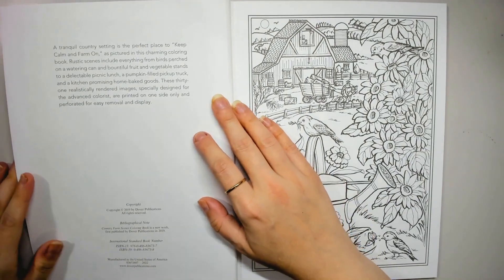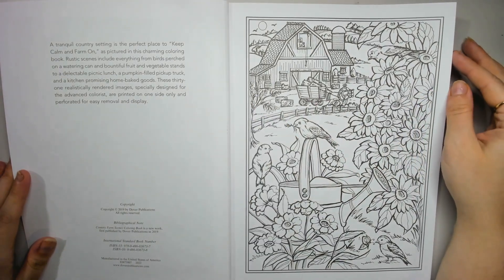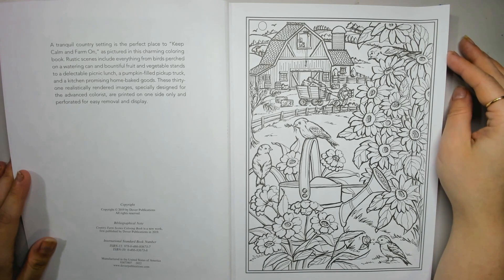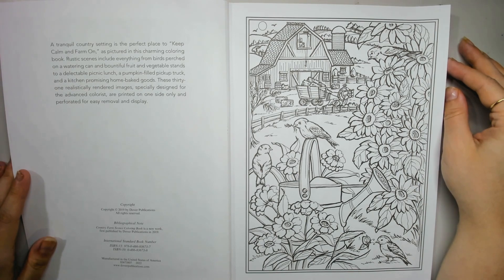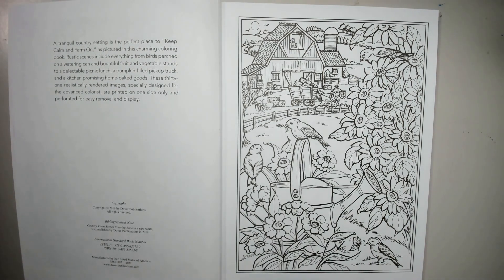A tranquil country setting is the perfect place to keep calm and farm on, pictured in this charming colouring book. Rustic scenes including everything from birds perched on a watering can and bountiful fruit and vegetable stands, to a delectable picnic lunch, a pumpkin-filled pickup truck, and a kitchen promising home-baked goods. These 31 realistically rendered images, specially designed for the advanced colourist, are printed on one side only and perforated for easy removal and display.